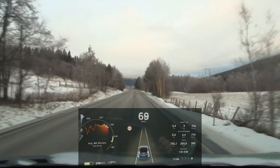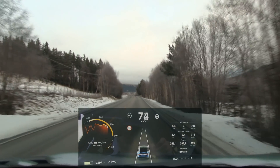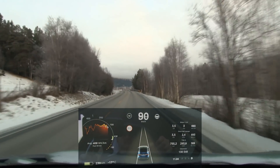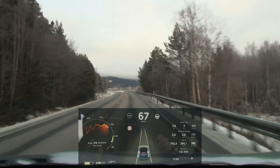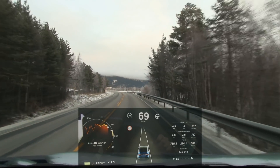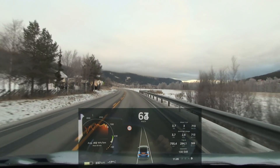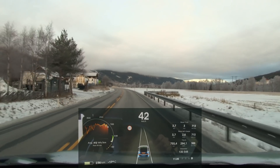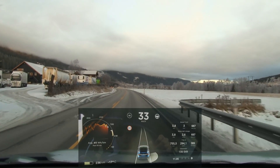I can stop using the friction brakes and use regen instead. Even when I use the brakes, the car is still regenerating — it's a mix. It will always use regen if possible to also save the brake pads. Let's do a low speed launch and acceleration.